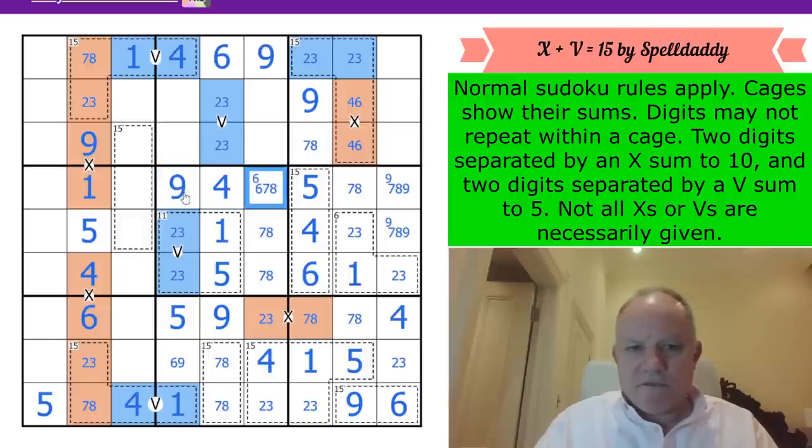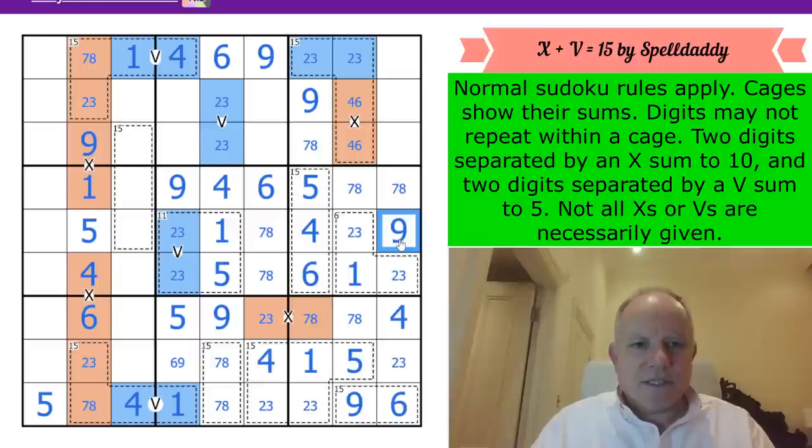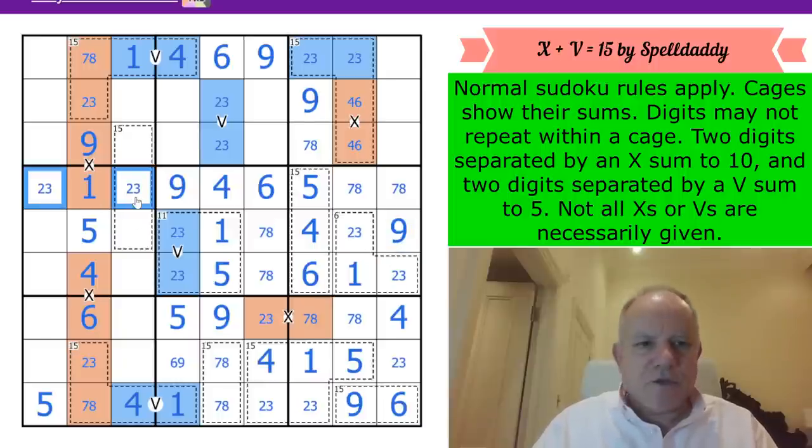That 9 powers into the middle box, forcing 6 in the middle box. This cell can't be 9 on this side, and it just keeps giving delight after delight. A 2,3 pair in row 4, and we've got another 2,3 pair done in the next row already.